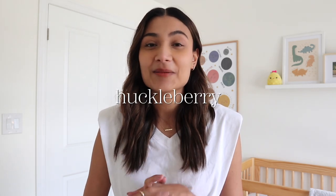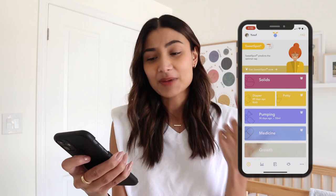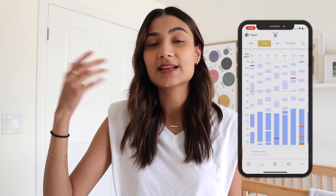Something completely separate from these categories is an app called Huckleberry. I would highly recommend getting an app that tracks everything your baby is doing — it makes life so much easier. We used it religiously when Yusuf was born, logging literally everything. Now we mainly log his sleep and feeding sessions. It lets you log sleep, feeding, diapers, and pumping, and you and your partner can make a shared account so one can start and the other can end it.